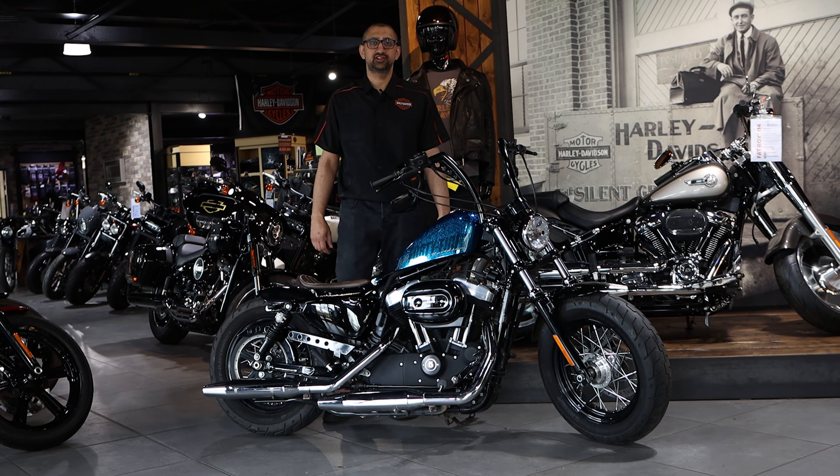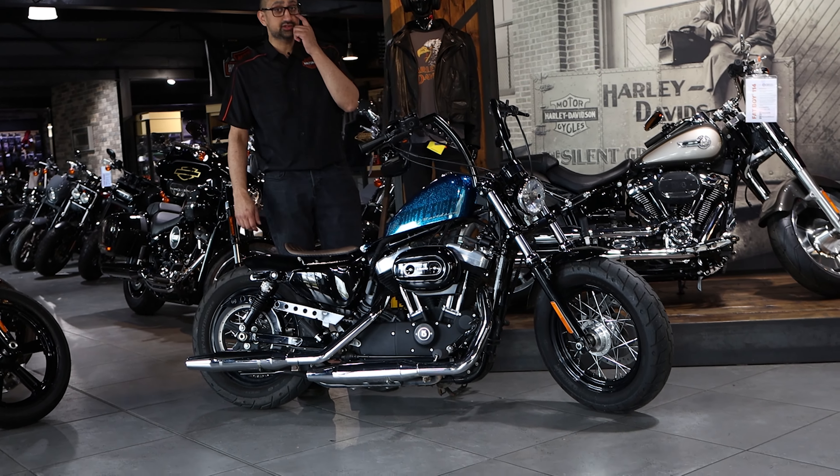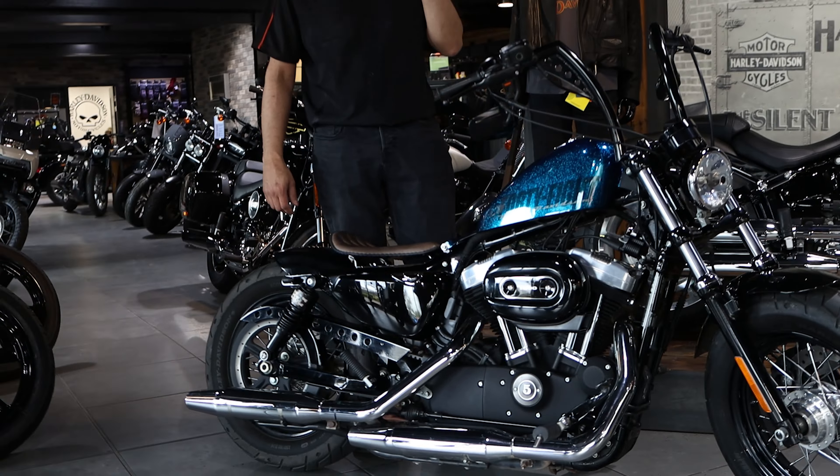Hi, it's Sam from Gateshead Harley-Davidson. Today we've got a very special bike. It's a Sportster 48, 1200cc.